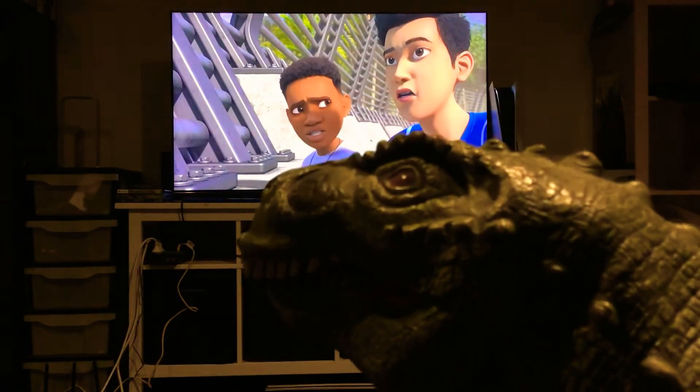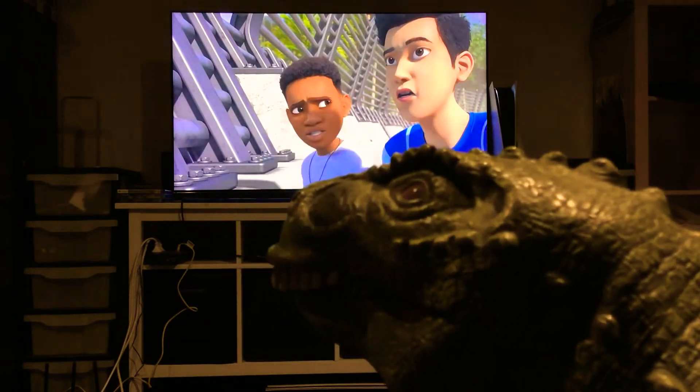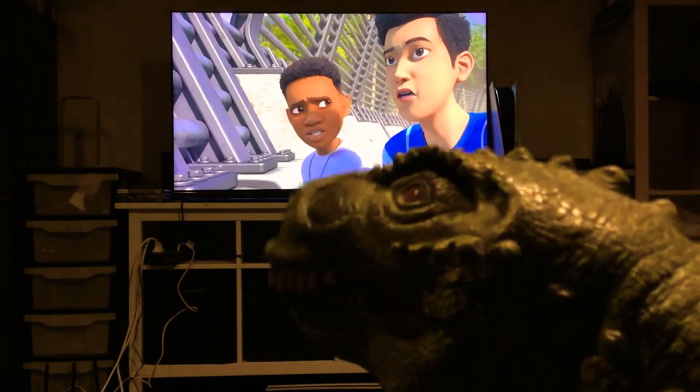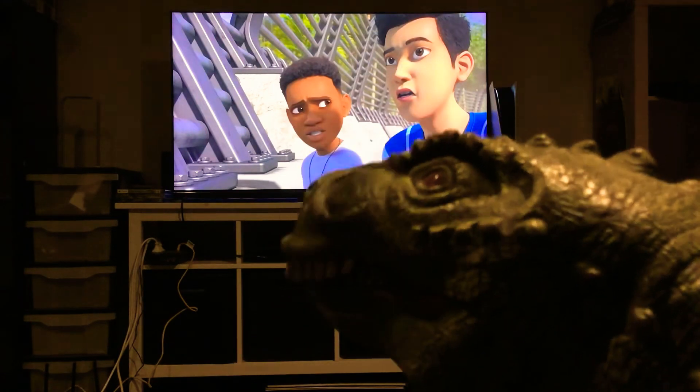Greetings, my T-Rexcellent fans, and tonight we have a very special Rexy's React for you. Tonight, we react to the science of the strike. More specifically, the science of the Carnotaurus's strike. Please enjoy.